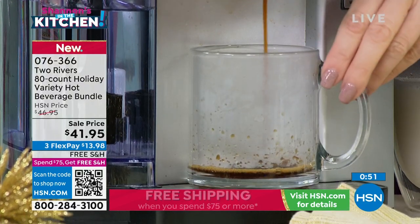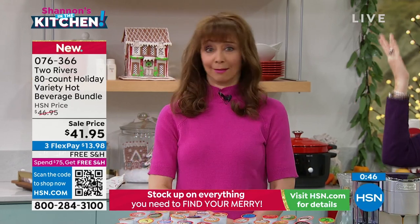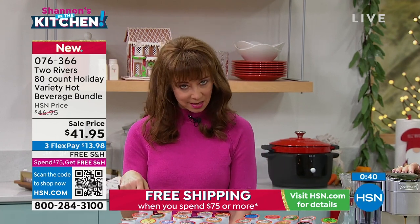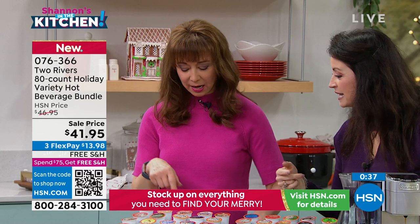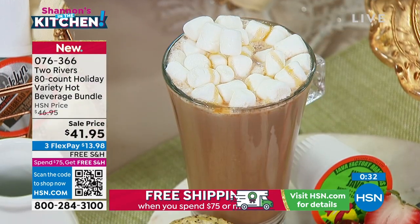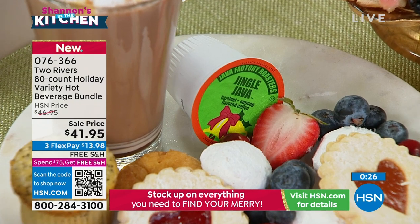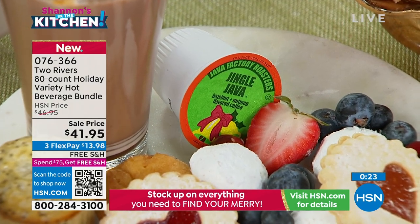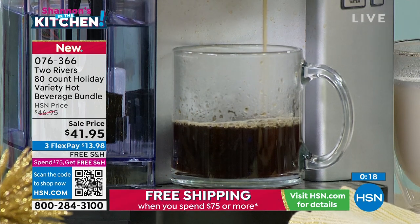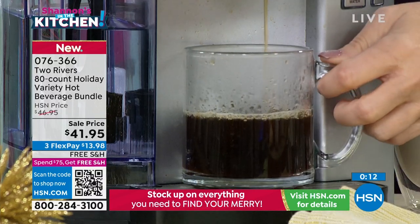I should be able to do the math in my head — it's under 50 cents a cup, like 48 cents. You are definitely getting that value. You're getting two 40-count variety packs, under 50 cents a cup, and it's just so much fun. The flavor is amazing and it's a brand you can feel really good about.